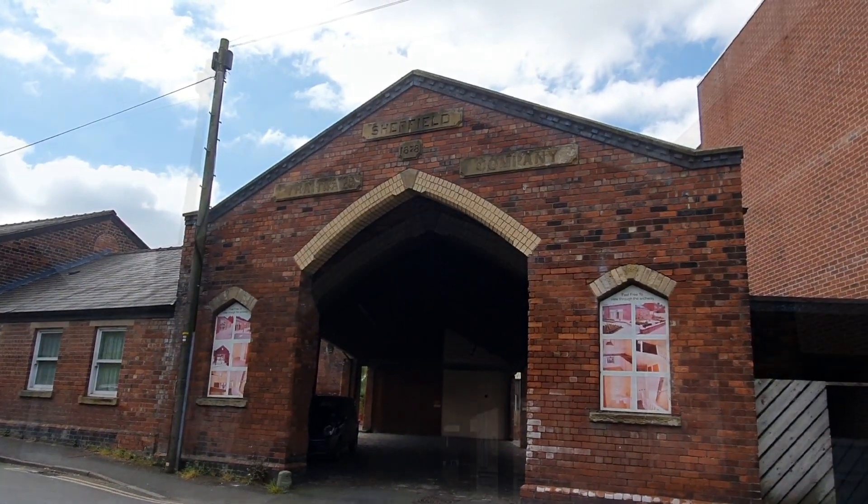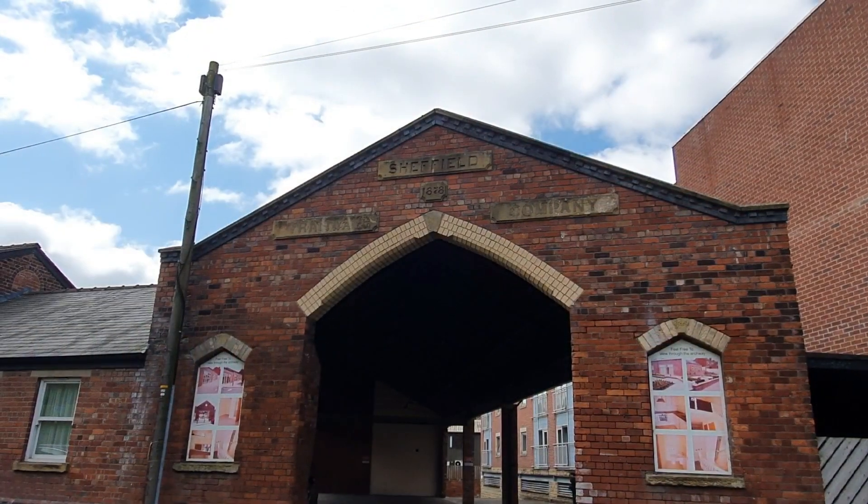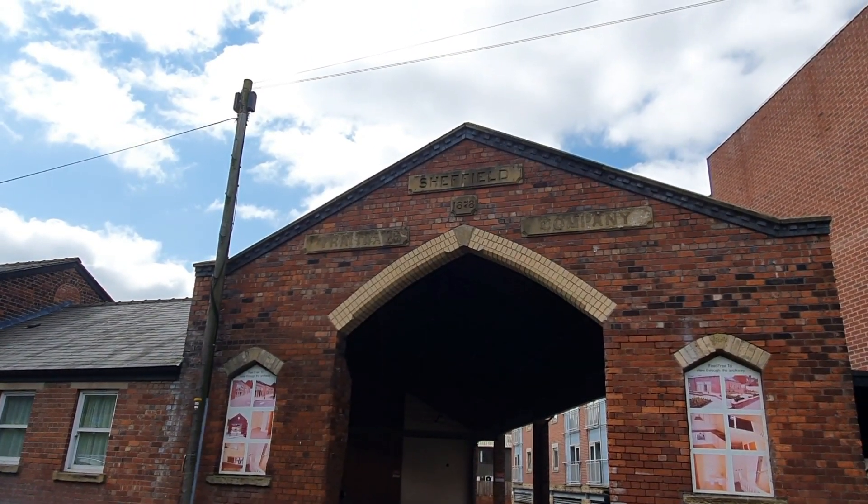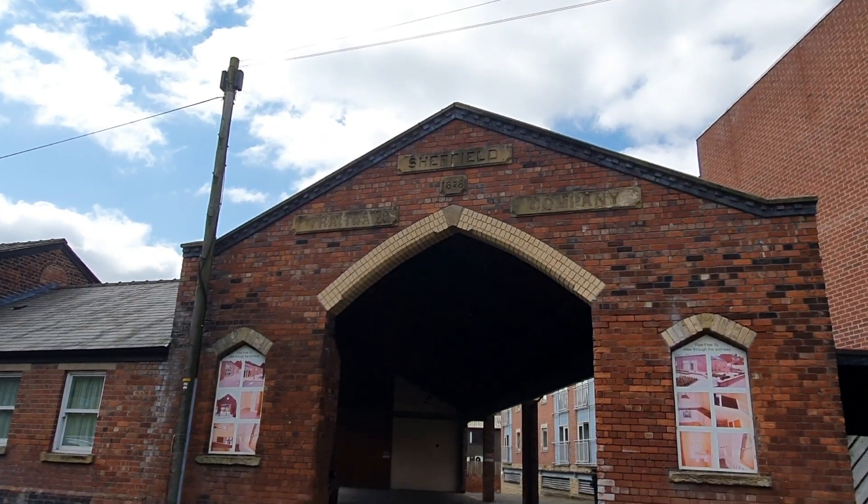Sheffield. Yeah, tramway — it's worn off. The sign's worn off. 1878, wow, that's amazing.